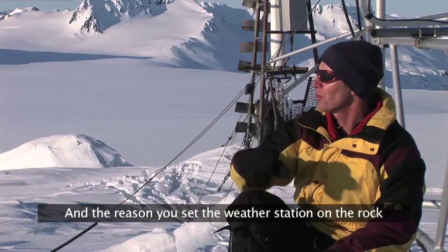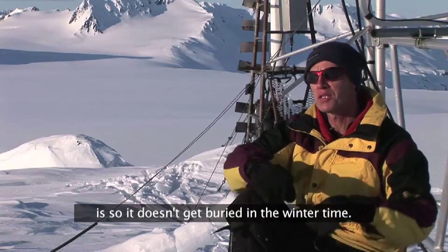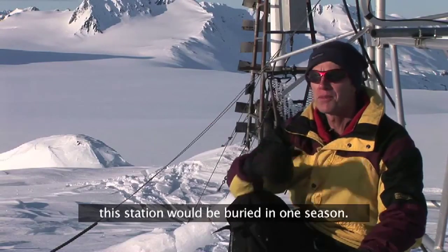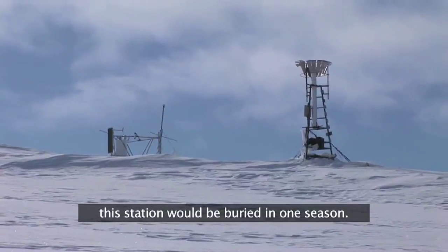The reason you set the weather station on the rock is so it doesn't get buried in the wintertime. If we were to set it out in the flats, this station would be buried in one season.